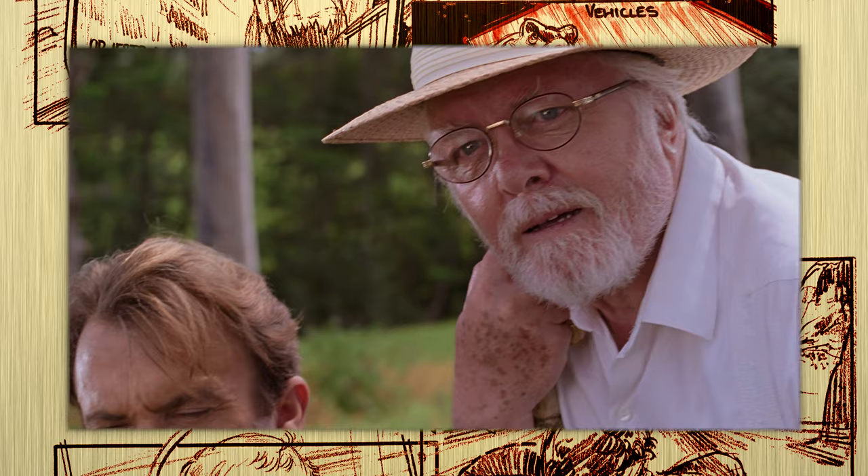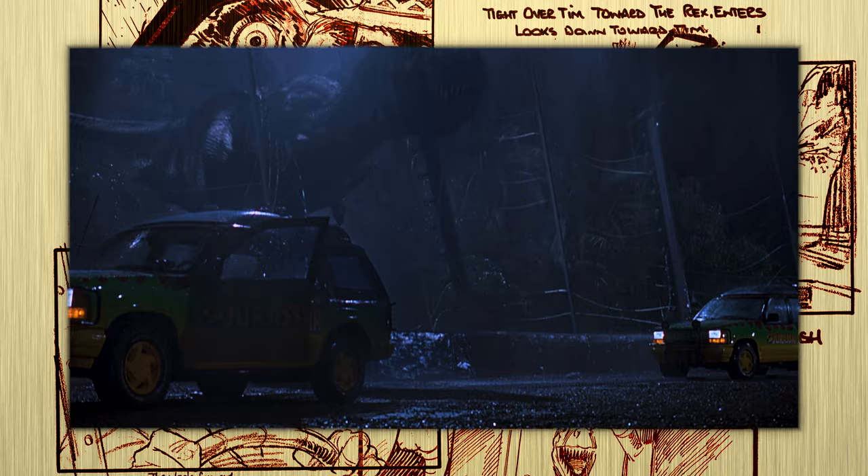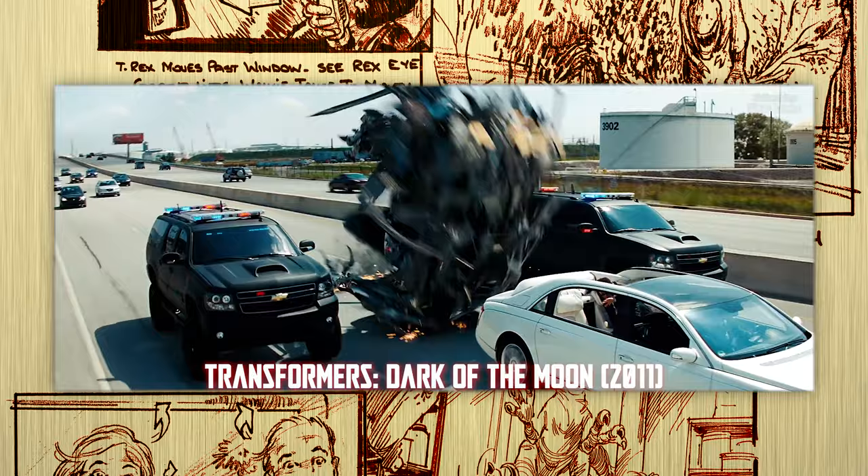So how did Spielberg bring dinosaurs back to life? I'll show you. When I signed on to this project, I knew my focus would revolve around why the Tyrannosaur attack still holds up in the wake of decades worth of computer-generated achievements. My instinct was to blame Hollywood's current over-reliance on CGI instead of the more traditional, practical effects that much of Jurassic Park employs.